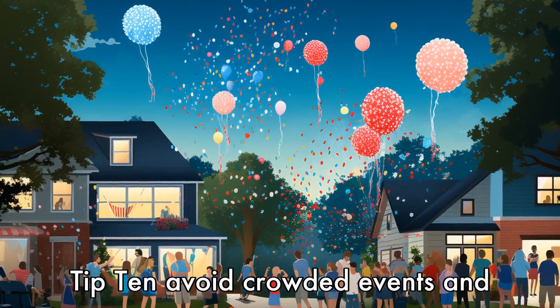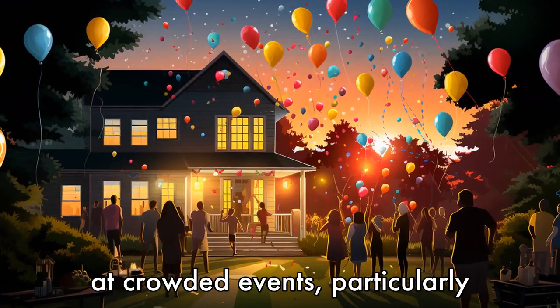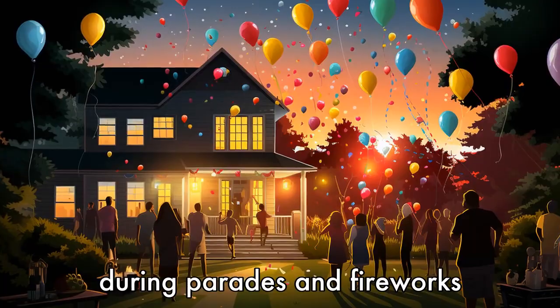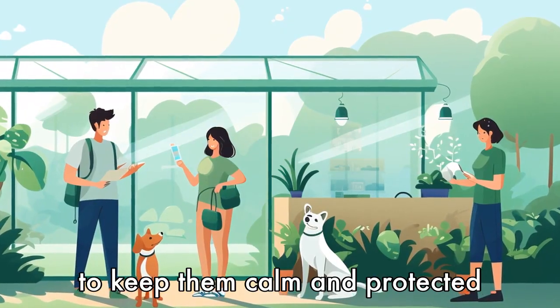Tip 10: Avoid crowded events and fireworks. Pets can easily become stressed and overheated at crowded events, particularly during parades and fireworks displays. Leave your pets at home during these celebrations to keep them calm and protected from the heat.